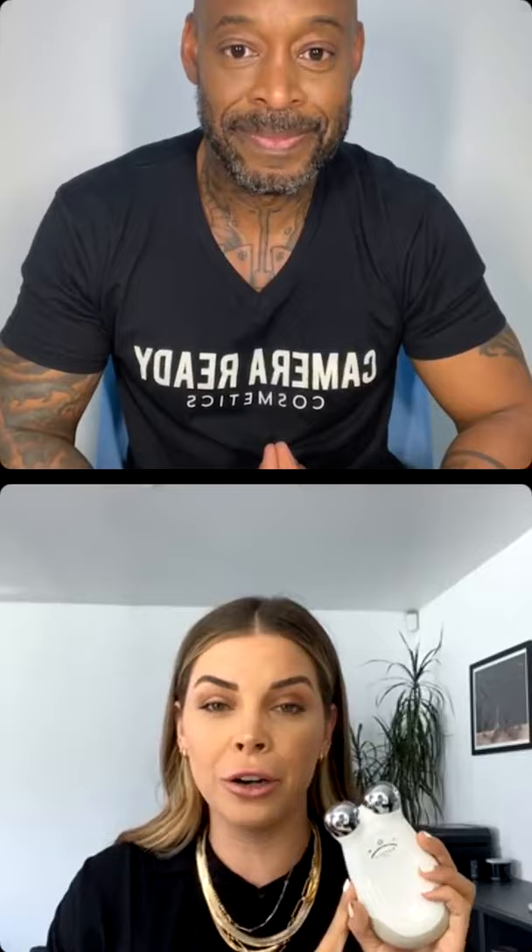This is our Trinity Pro. It is exclusive to professionals — you can buy it on the Camera Ready rep website as a professional. If you're not a professional, you have to call ahead of time. This is exclusive to medical professionals, estheticians, and professional makeup artists — all of the pros out there. This is a 400 microamp device, the highest microamp device we have for the face, and it's going to lift and contour the facial muscles.